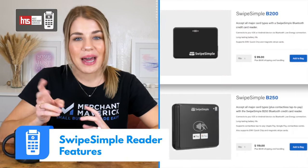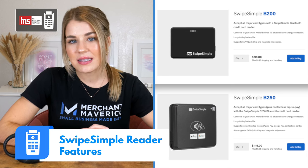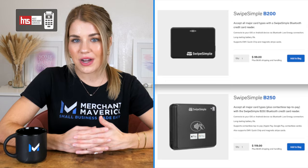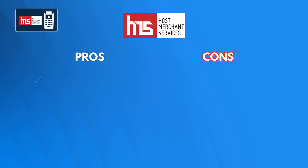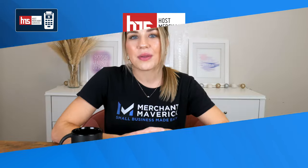Swipe Simple offers two compatible readers, each with a variety of features including EMV chip payments, NFC payments, and an optional dock. While Swipe Simple requires a monthly fee and lacks some advanced features, the company's personal merchant account more than compensates for its limitations. And for businesses concerned about the reliability of payment processors in the past, a small monthly fee is worth it for the peace of mind.